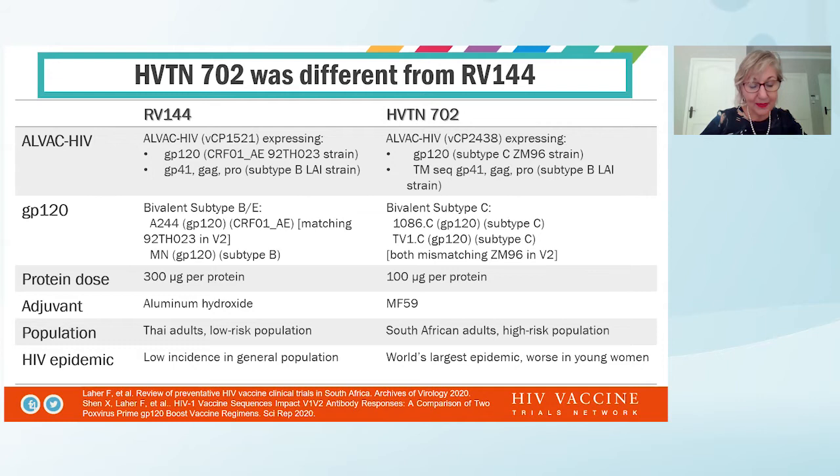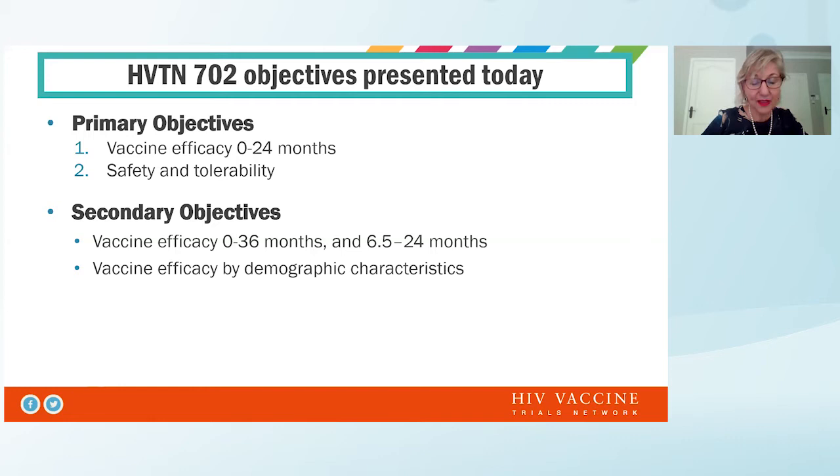The Thai study was a community-based study with a low-risk population with low risk of HIV acquisition, whereas in South Africa we focused on a high-risk population — heterosexual women and men. The epidemic in Thailand was generally low incidence, while in South Africa we have one of the world's largest epidemics, particularly in young women. The primary objectives were to assess the potency of 702 at the 24-month time period, and tolerability. We also had a secondary objective to see whether the vaccine was durable up to 36 months and to evaluate early efficacy.